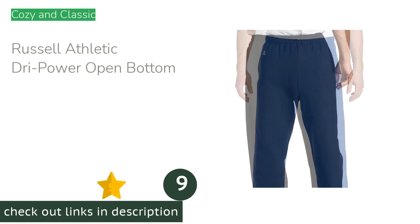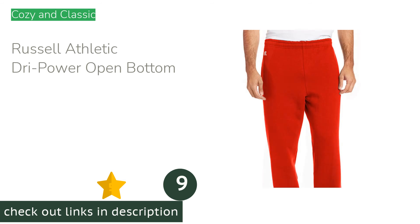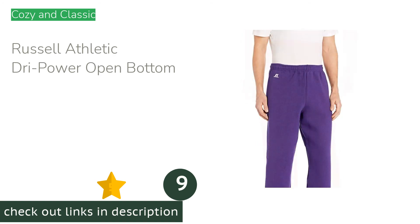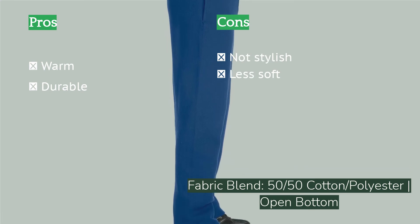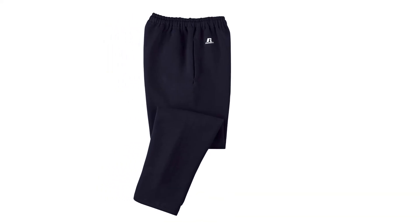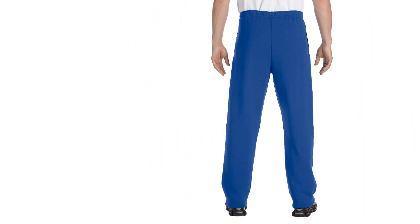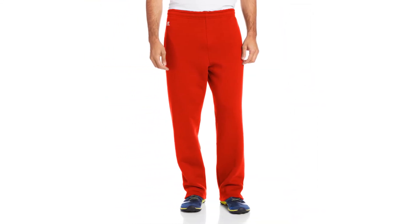The next product is the Russell Athletic Dry Power Open Bottom. These sweatpants take the old saying 'if it ain't broke, don't fix it' to heart. With a traditional open bottom and medium-thick material, these pants strike a solid balance between warm, breathable, and durable. Although the inner lining doesn't feel as cloud-like as some, it's certainly soft, and these were some of the warmer pants tested. The loose fit and standard design aren't anything to write home about, and they shrunk a bit in the wash and lost some softness. They might not be eye-popping or shine in any particular areas, but they stick to the basics and do it well.